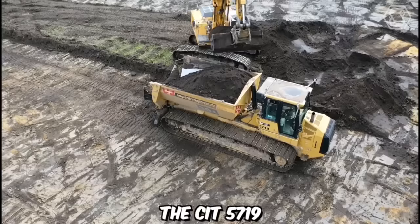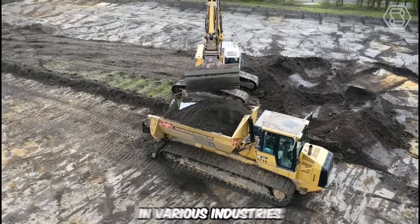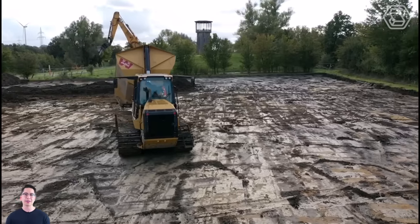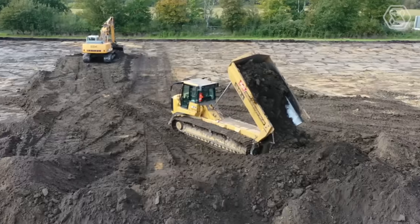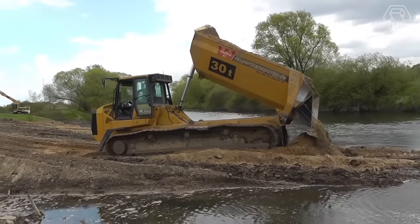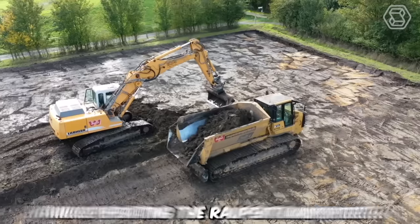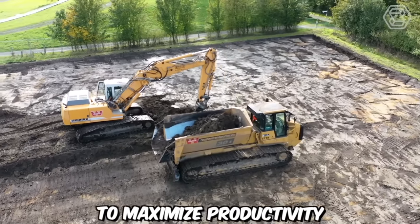The CIT 5719 Raupin Transporter is a versatile and robust tracked vehicle that has gained recognition in various industries for its exceptional performance and reliability. Powered by a reliable and efficient engine, it delivers the necessary horsepower and torque to tackle demanding tasks. Its advanced hydraulic system ensures precise and responsive operation, while the ergonomic operator cabin offers comfort and excellent visibility. The intuitive controls and user-friendly interface make operating the Raupin Transporter straightforward, enabling operators to maximize productivity and efficiency.